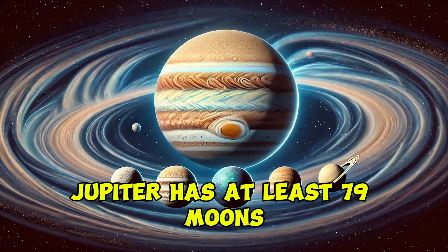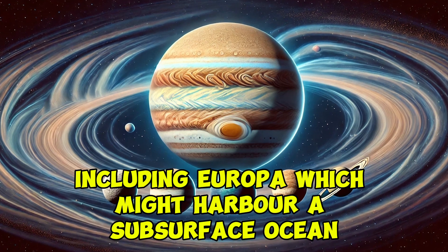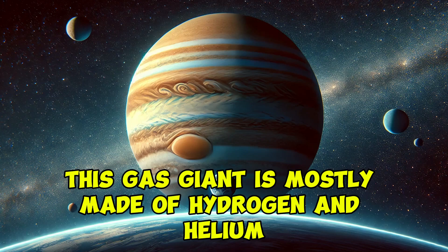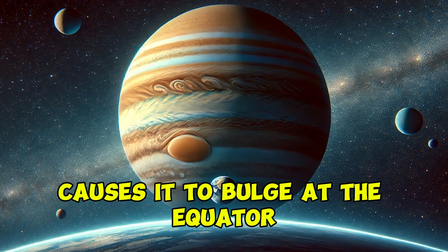Jupiter has at least 79 moons, including Europa, which might harbor a subsurface ocean, making it a potential place to look for life. This gas giant is mostly made of hydrogen and helium, and its rapid rotation causes it to bulge at the equator.